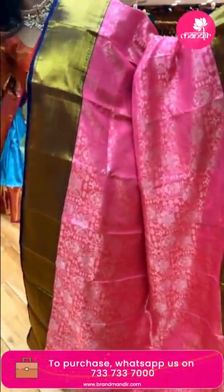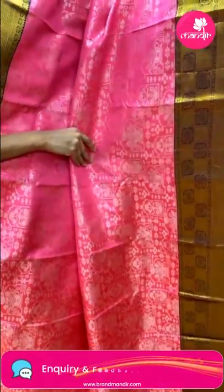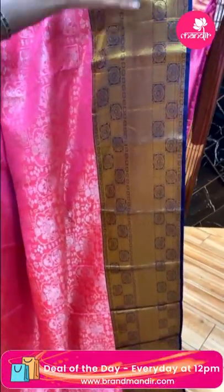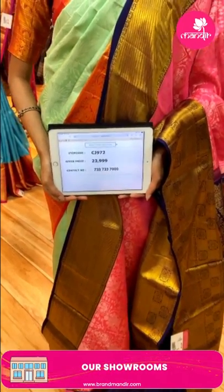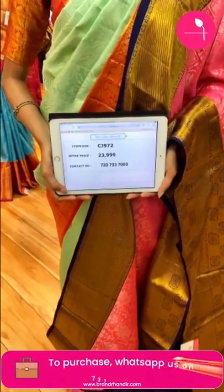Now let's see the next beautiful combination — pink and navy blue color. All over the body, manaki floral buttis in silver zari pattern. The border has cross lines and floral buttis in circles pattern with gold zari work. The pink saree has a manaki contrasting blouse. Item code is CJ972 and the weaver's price is Rs. 23,999. Send the screenshot to 733-733-7000.